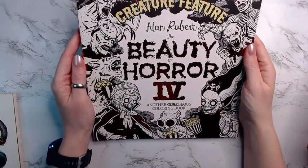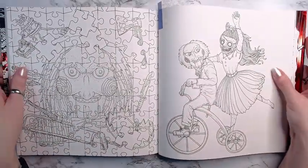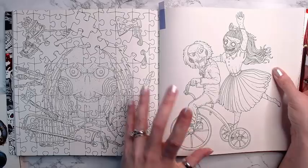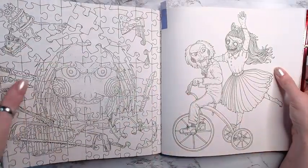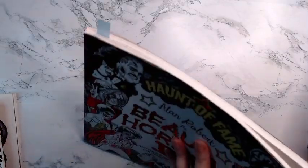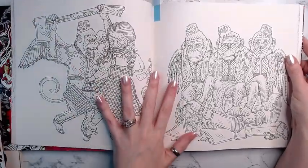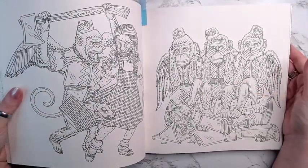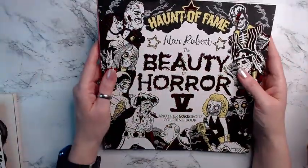I have Beauty of Horror Four and I have chosen this page to color. I'm hoping to do both but I'm not sure — I wanted to do this last year and didn't get around to it. That's Beauty of Horror Four and Beauty of Horror Five, both by Alan Robert. I'm going to try to do these, maybe both, maybe just one. I think I'll do this one first but we'll see.